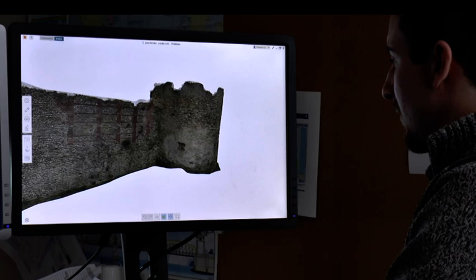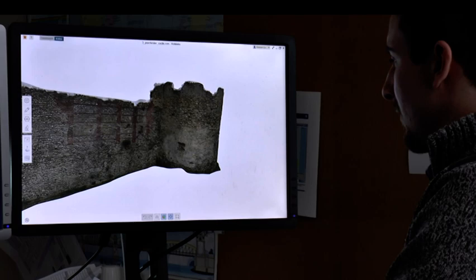3D modelling originally comes from stereo photos — you just have two photos taken of the same object from different positions and that would allow you to take measurements off of them. This technique has been around for a very long time, but over the last couple of decades things have started improving, so you can add more and more photos in and actually start getting a full 3D model.